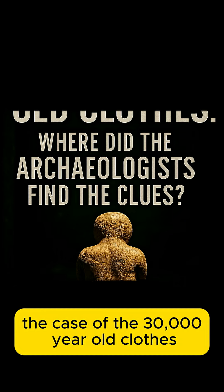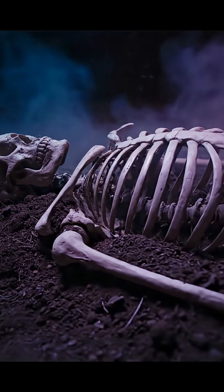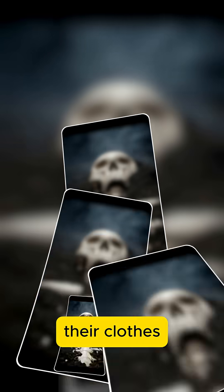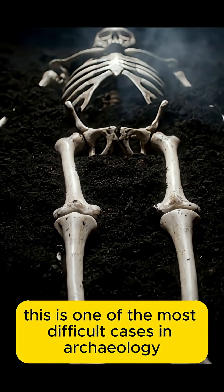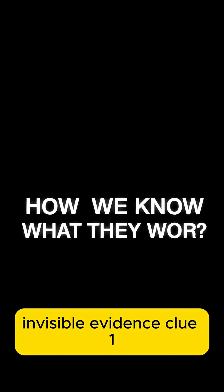The case of the 30,000-year-old clothes. Where did the archaeologists find the clues? The bones are there. The stone tools are there. But something extremely important is missing: their clothes. The fabric decomposes after tens of thousands of years, leaving no trace. This is one of the most difficult cases in archaeology, and yet archaeologists have found undeniable, invisible evidence.